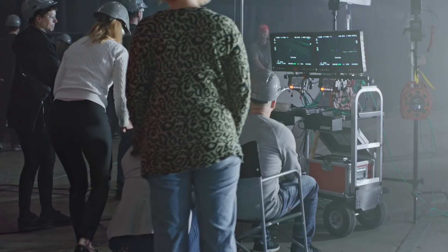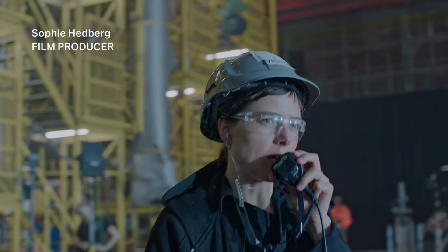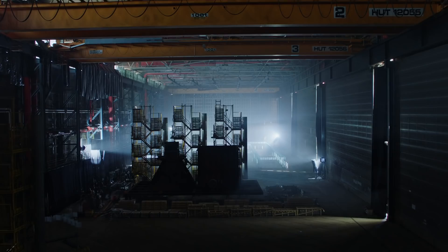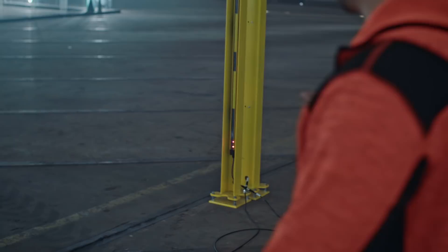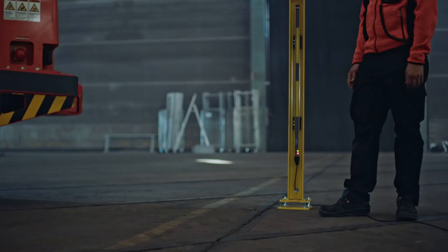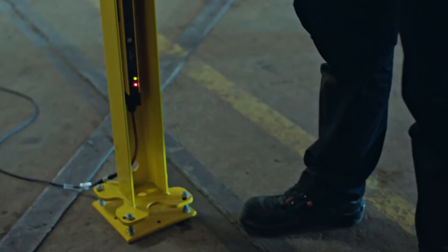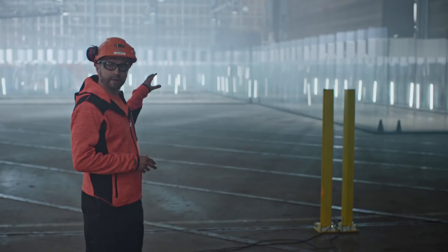My first reaction was that it won't manage through the glass. The most important here is to show that our equipment can run totally automated. We have actually done this for more than 20 years within Sandvik. The safety curtains are exactly the same ones that we are having in the real application delivered to customer mines. It's based on a laser beam — if you try to go through it, it breaches the laser beam and then the loader and the system shuts down.